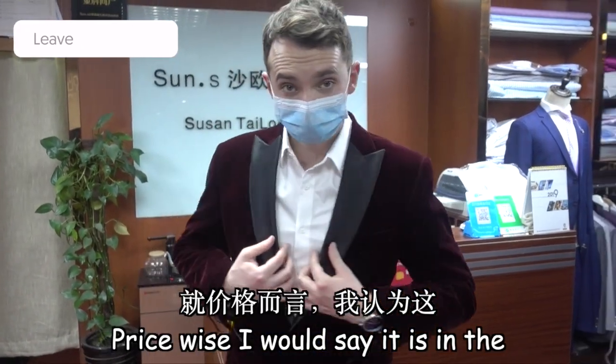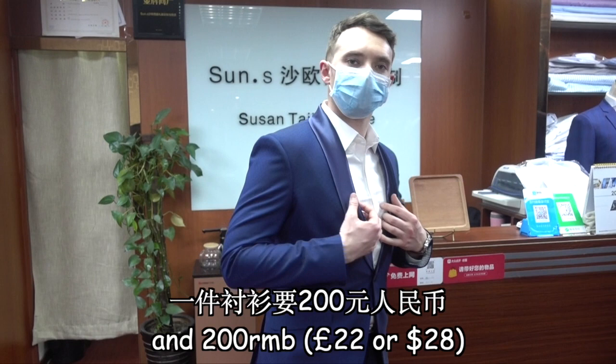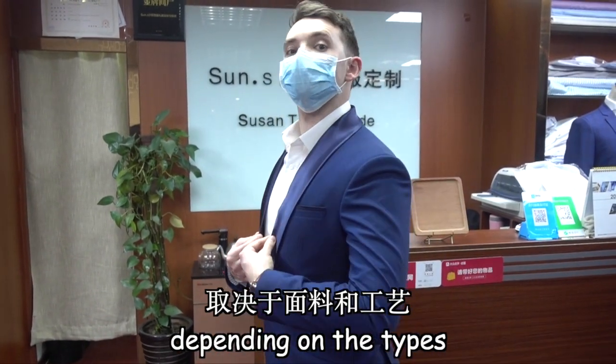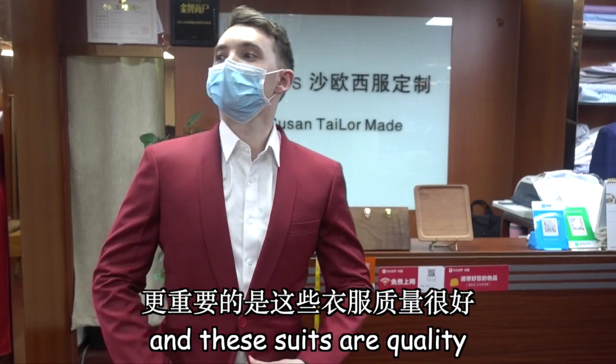Price-wise, I would say it is in the medium upper price range for Shanghai — around 1,600 RMB and upwards for a suit, and 200 RMB and upwards for a shirt, depending on the types. Not too cheap and not too expensive, and of course there's always room for a little negotiation. And these suits are quality.